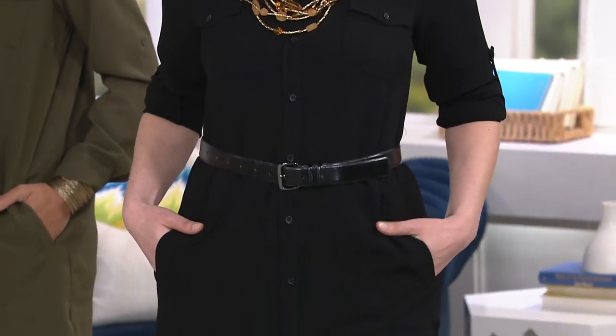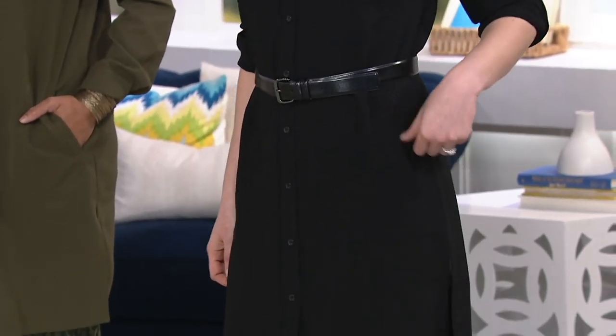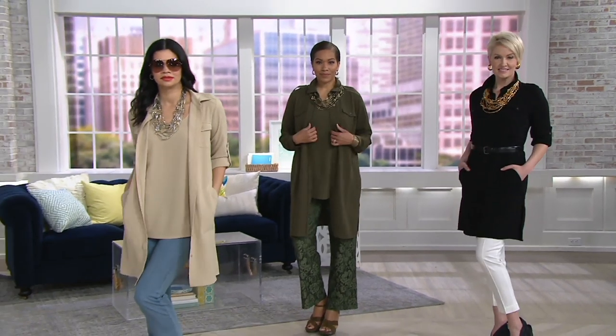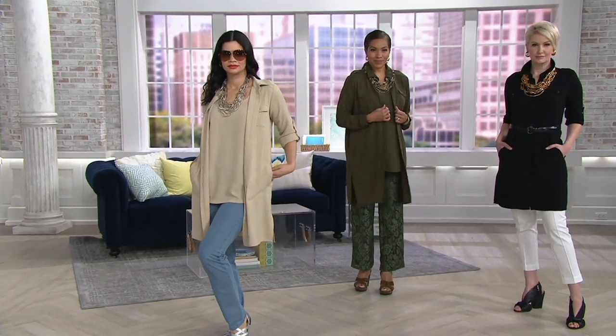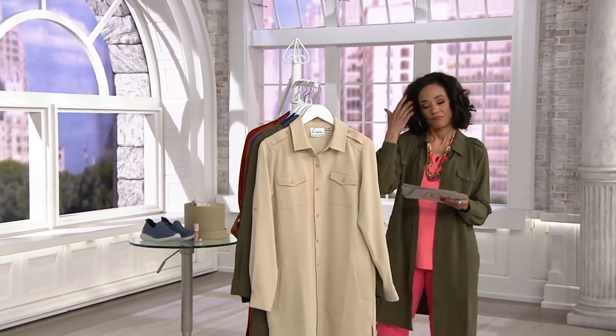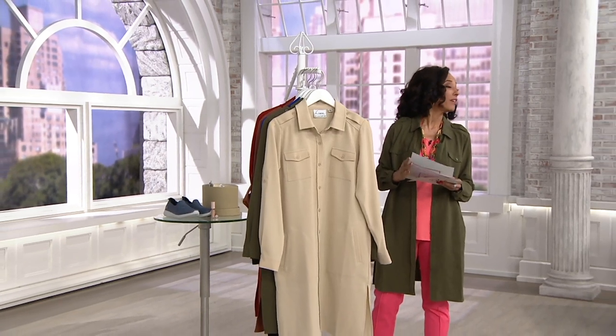I have now changed into — what would that be? Eight different toppers of some sort or another. So I've worn the duster in five colors, and I have now worn this topper in three. And I must say, I liked every single one of my looks.